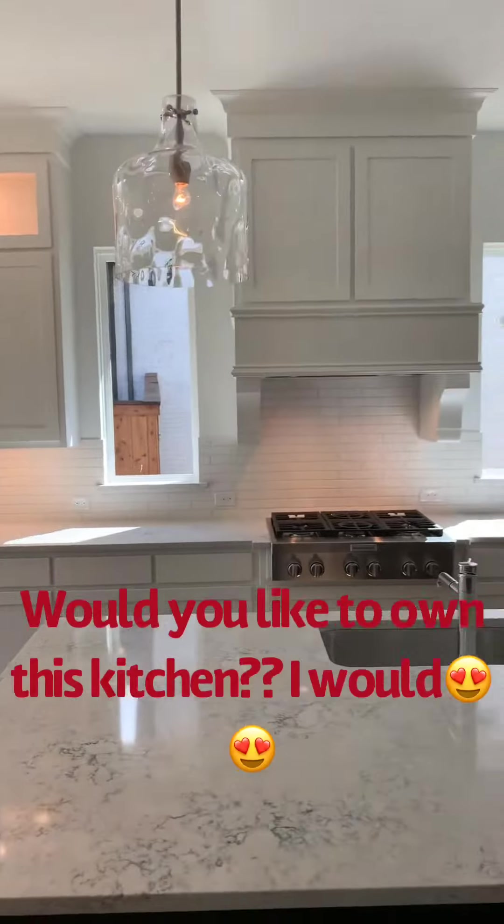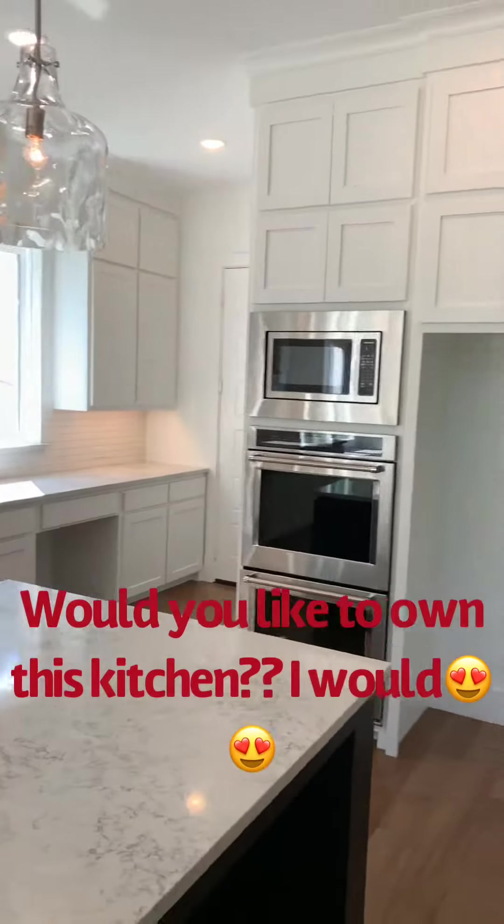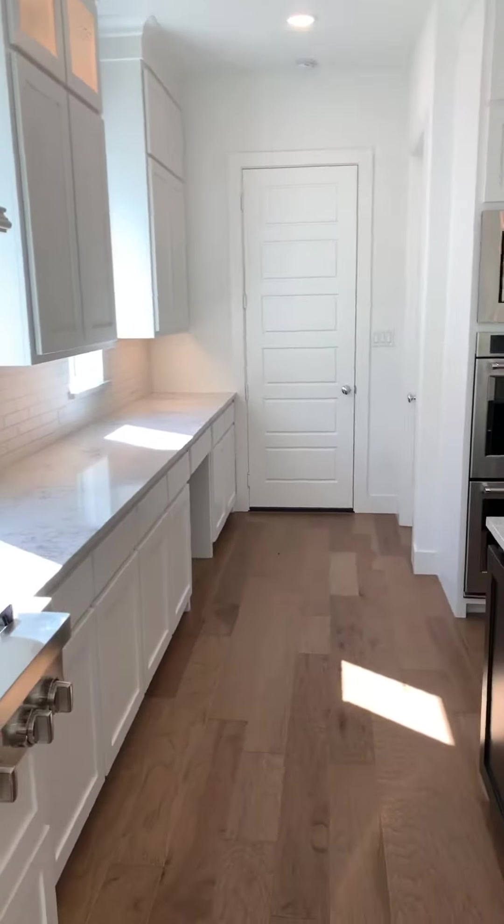Check out this kitchen — isn't that beautiful? A lot of cabinet space.